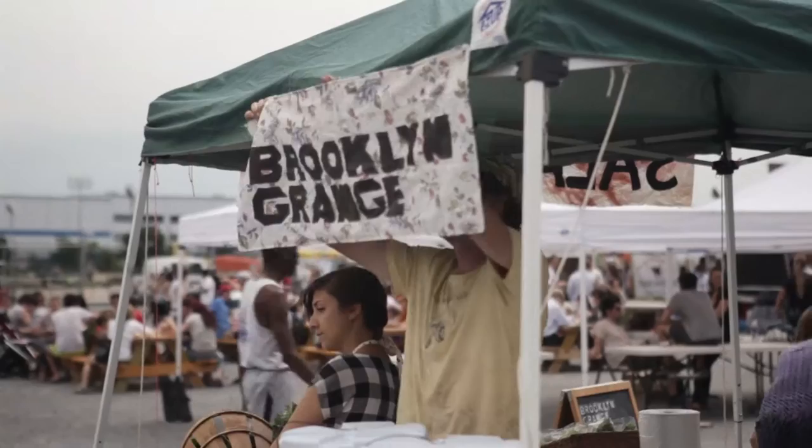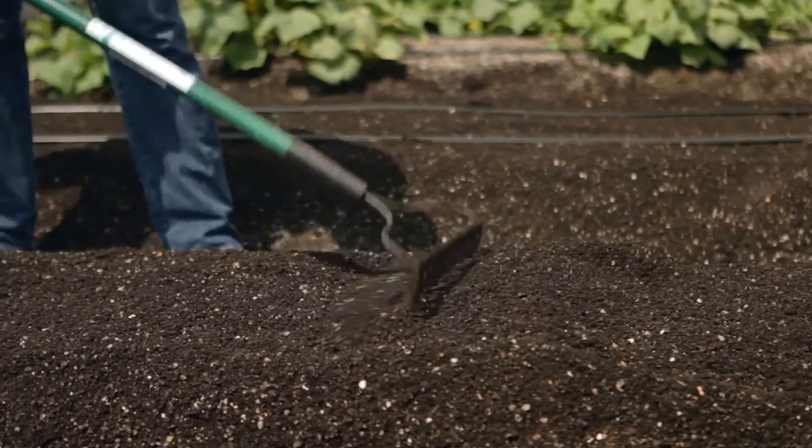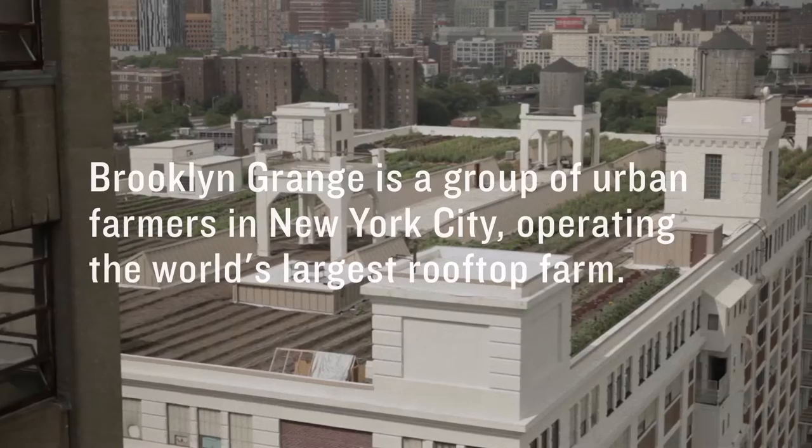It's in Long Island City on a rooftop, and we're just starting another one in the Brooklyn Navy Yard. We got one acre up on a roof, and we're starting another little over an acre even as we speak. And they keep the building cool — that's the rooftop part, exactly.